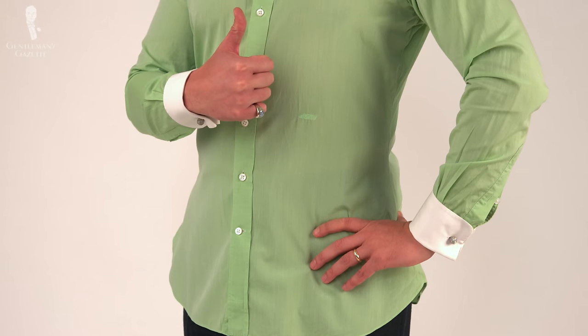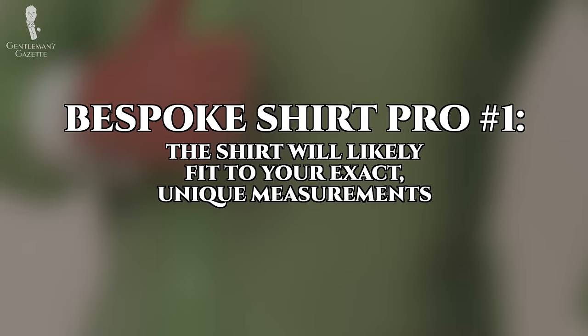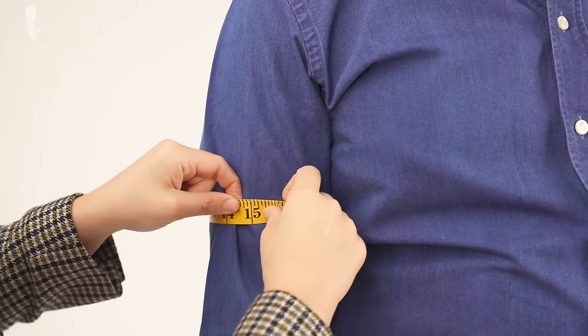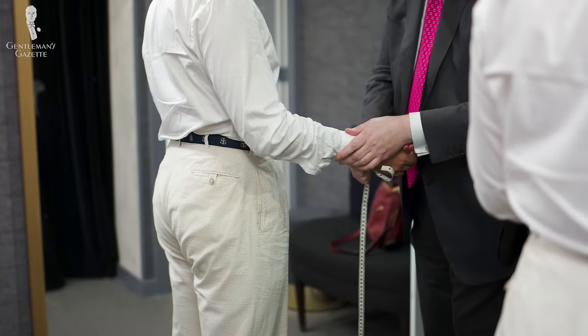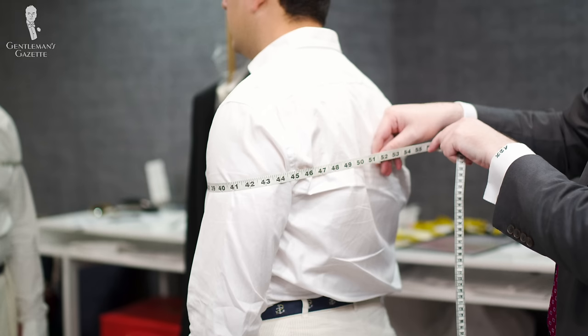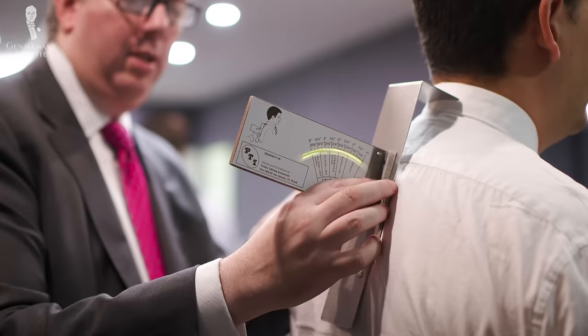The big pro of a true bespoke shirt — sometimes also referred to as a custom shirt — is that you get a superb fit. Typically, it all starts with your measurements being taken by the tailor or shirt maker who will actually make your shirt. With their years of experience, they'll observe you and look at certain imperfections in your body. Is the shoulder lower? They measure not just one arm but both to make sure they get the length exactly right.